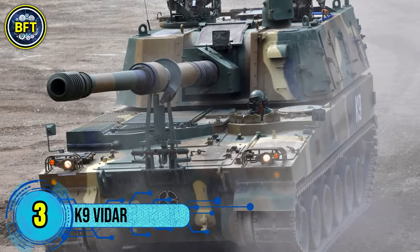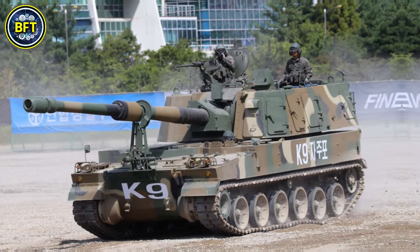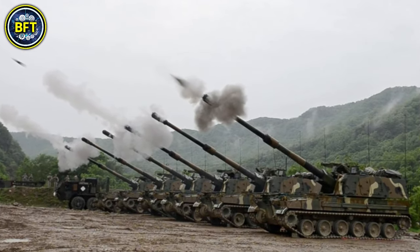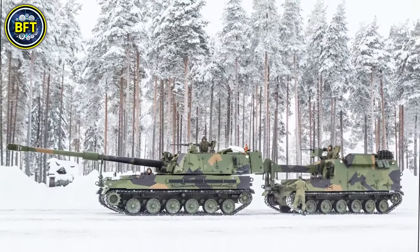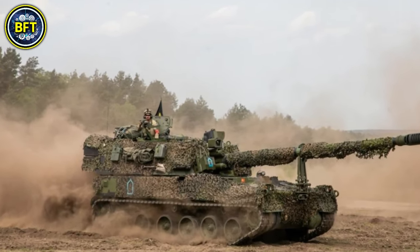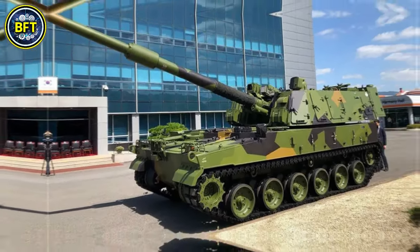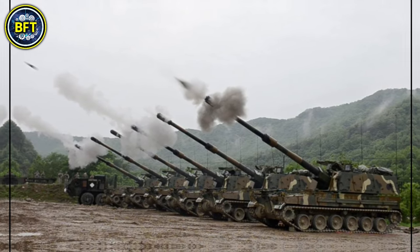Number 3: the K-9 Vidar. The K-9 Vidar is a Norwegian variant of the South Korean K-9 Thunder self-propelled howitzer, specifically tailored for the Norwegian Army. This artillery system is equipped with a 155mm L/52 gun capable of firing at a range of up to 40 kilometers using standard ammunition, and even farther with advanced rounds. It features a tracked chassis that provides good off-road capabilities, essential for Norway's varied terrain.